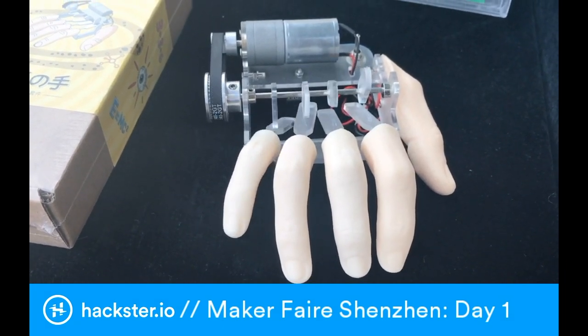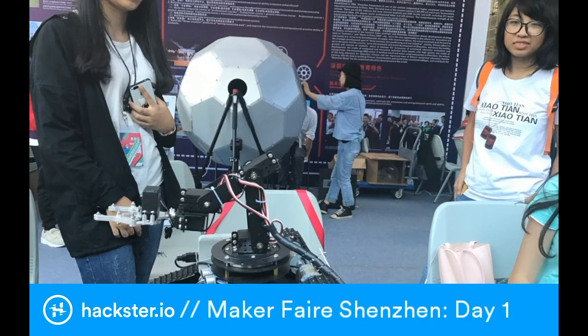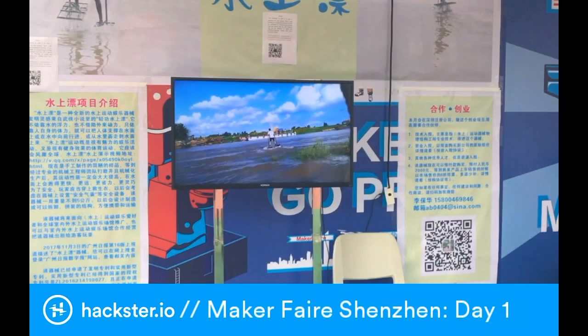There's a number of cool kits, including this electronic, creepy moving hand that you can build. Also, some amazing projects from the students of Shenzhen Polytechnic. Unfortunately, I didn't catch their name, but hopefully Danae did.